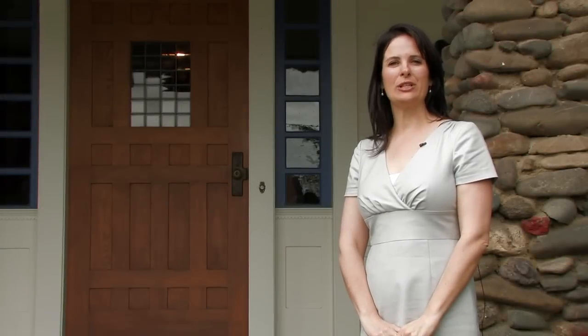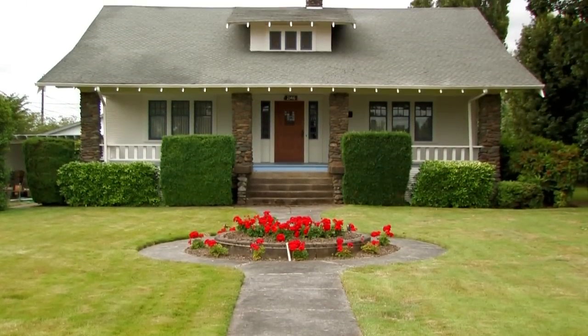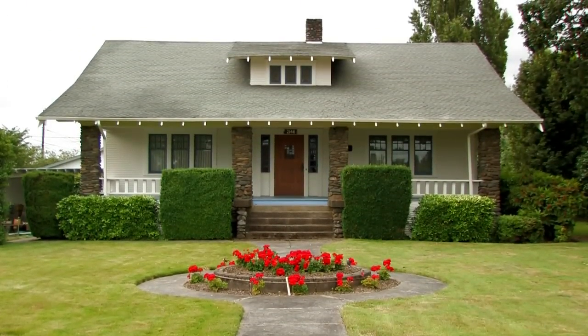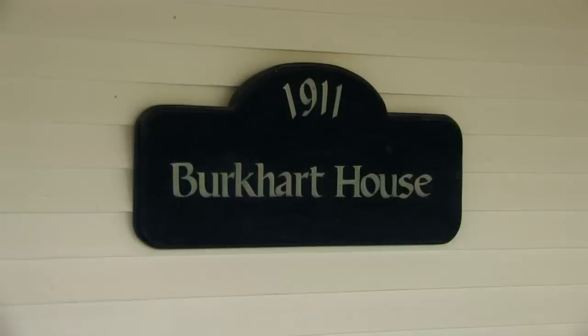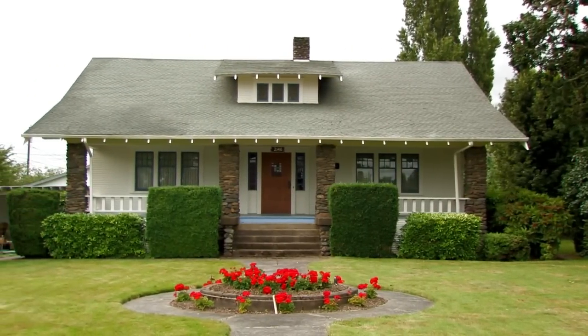Hi, I'm Amy Price, principal real estate broker with Coldwell Banker Valley Brokers, and we're here today at 2146 Salem Avenue in Albany, Oregon. This is a beautiful historic home built in 1911. It's the Burkhart home and it's only had four owners, so if you want to come with me, we'll take a look.